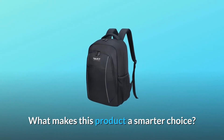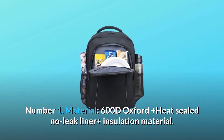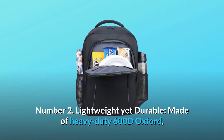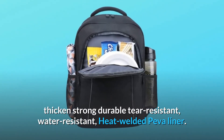What makes this product a smarter choice? Number 1: Material — 600D Oxford Plus Heat Sealed No-Leak Liner plus insulation material. Number 2: Lightweight yet durable — made of heavy duty 600D Oxford, thicken, strong, durable, tear resistant, water resistant, with a heat welded PEVA liner.